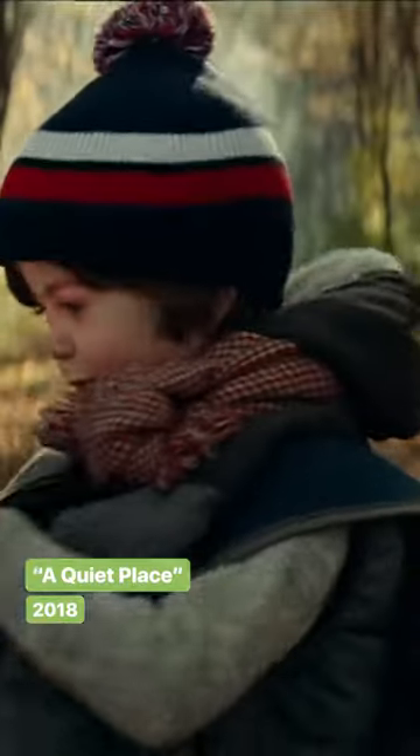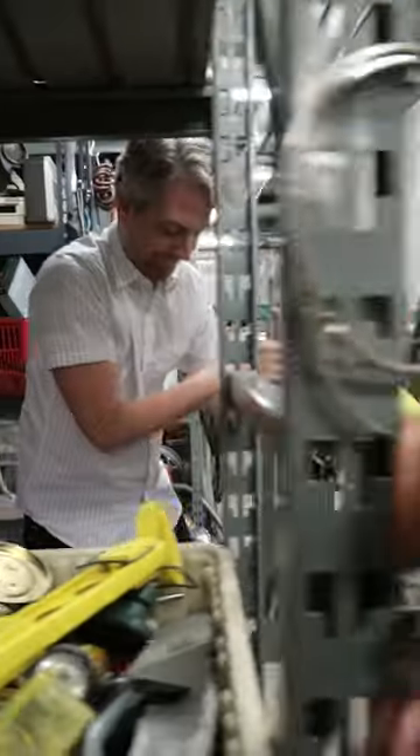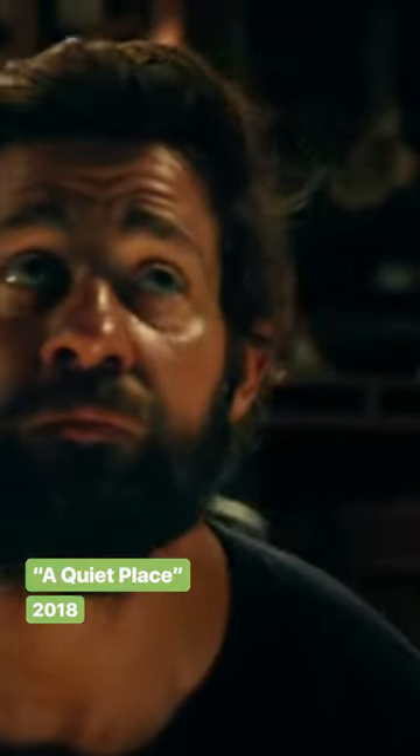A Quiet Place was one of the most unlikely hits of 2018. One thing that makes the movie so unique is its use of sound. Foley, a method in which objects are used to create sounds made by humans, or in this case, monsters, was used.